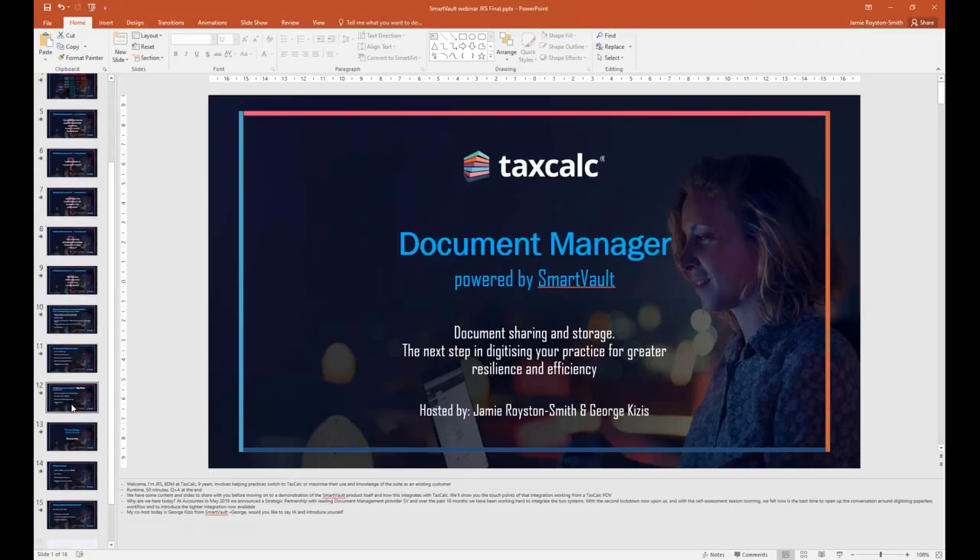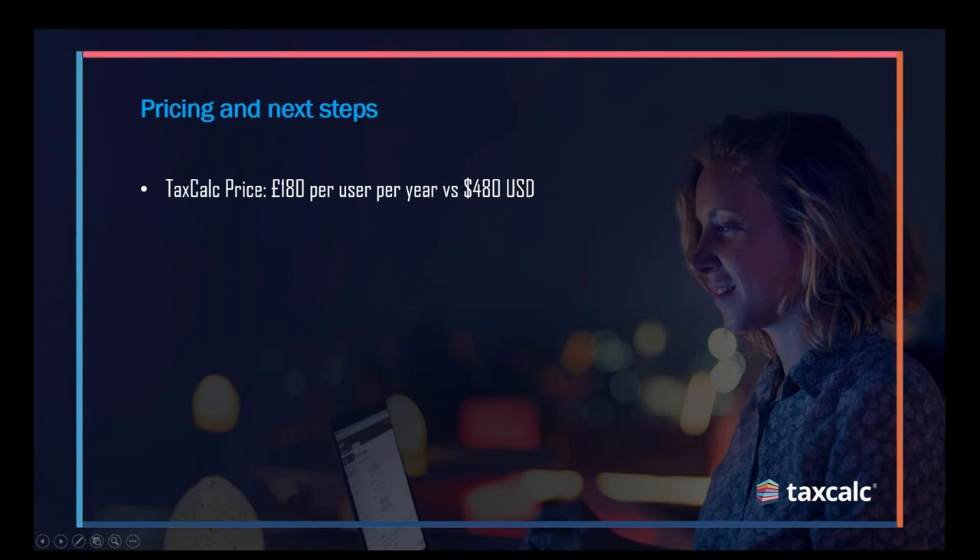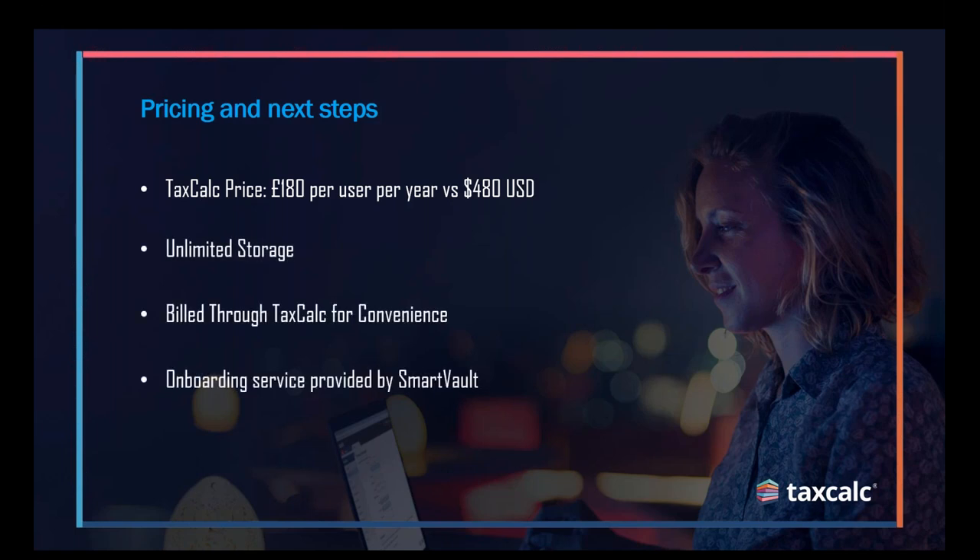Just to finish off with a couple more slides on pricing and next steps. We can get a fantastic price for TaxCalc customers — whereas on the SmartVault website you would usually see their enterprise level plan at $480 per user per year, we're offering it at just £180 per user per year. So a fantastic discount for ordering through us. As George said earlier, it's unlimited storage with no upper thresholds in terms of the amounts of documents you can store. For convenience, it's all built through TaxCalc, so you can keep it within your existing plans if you've got one with your TaxCalc software included.